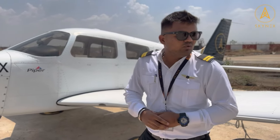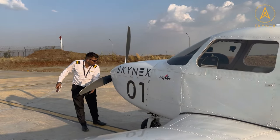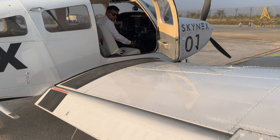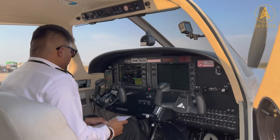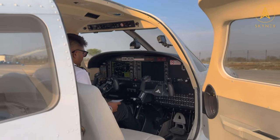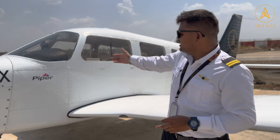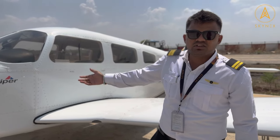Compared to the 172, this aircraft has a lit engine and it's controlled by FADAC. All the things are controlled by FADAC, and the controllability of this aircraft is very good compared to the 172. This aircraft gives deviated track information, which is a better relief in cross-country flights.